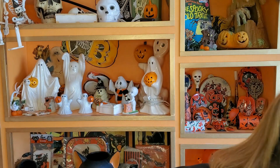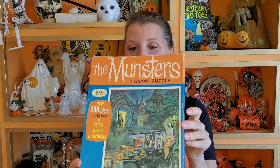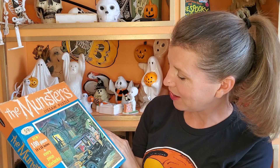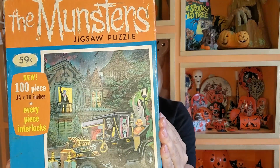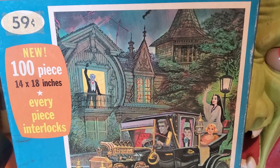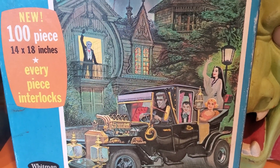It's the Monsters Jigsaw Puzzle! This is amazing. It's got everyone on there — that artwork is incredible. 59 cents, 100 pieces, 1965. And here are all the pieces. This is so much fun. I'm going to have to have Harrison put this together with me. Thank you, Rob, so much. I do appreciate you sharing part of your collection with us. I will find a place up here to put it. Christopher is going to be so excited. Thank you again from the bottom of my heart — much appreciated.